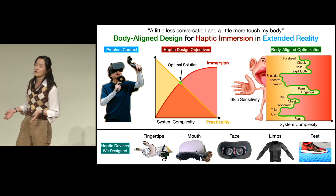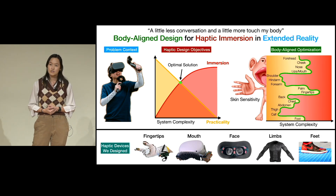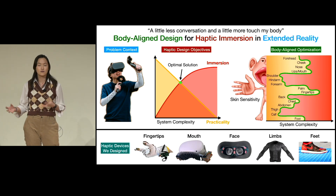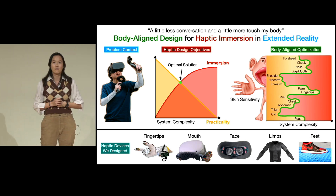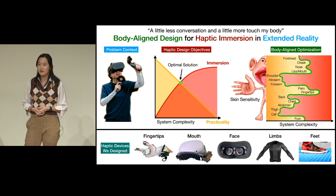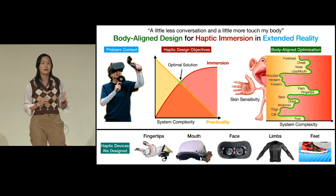There is one more piece of my framework as well, which is that full immersion also means full body. Unfortunately, our skin is not all the same. Different body parts have different sensitivities to varying stimuli. You can see this represented by this drawing of a man on my right — the larger his body part, the more sensitive that area of skin is. And so we have a different immersion-practicality trade-off per body part, which is illustrated by the curve.